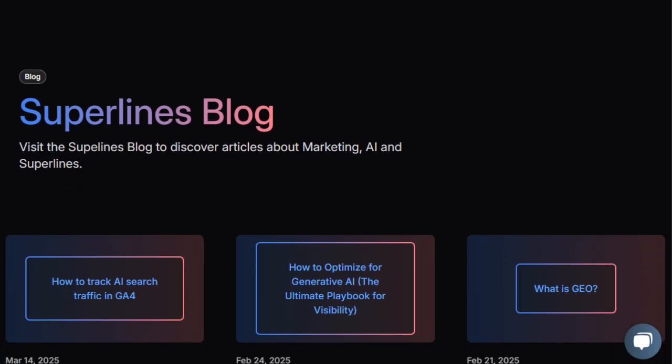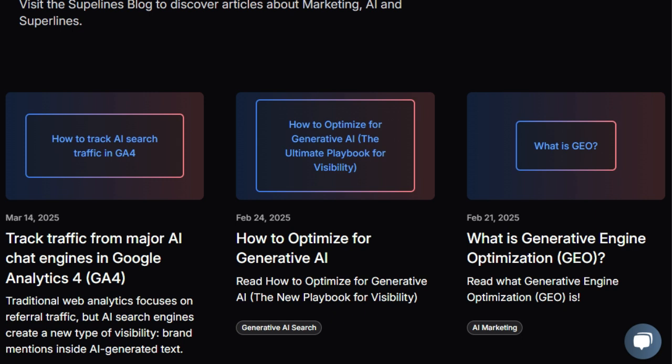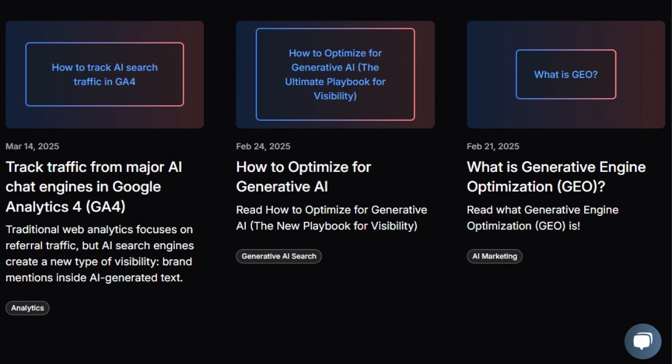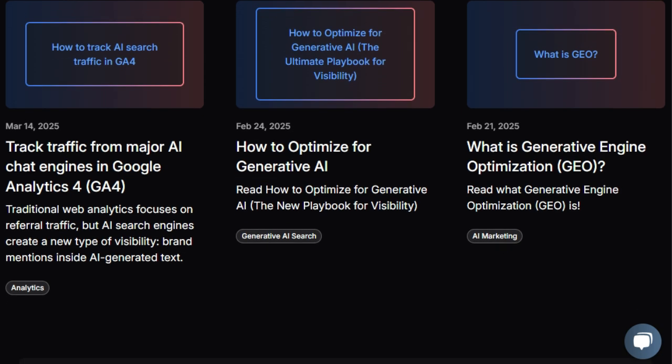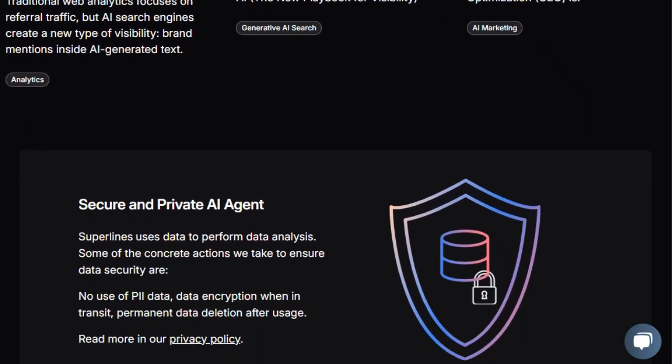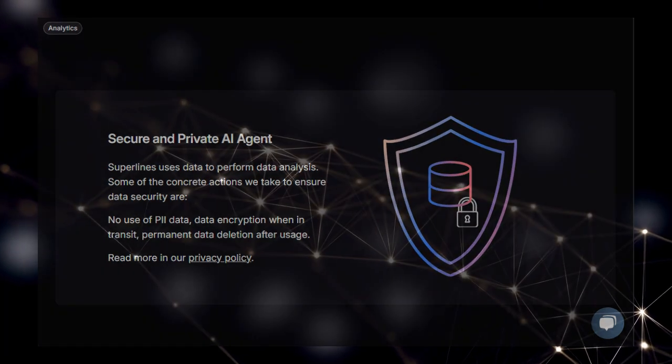It's not just about monitoring — Superlines provides actionable insights into your brand's share of voice, citations, and overall visibility trends over time, empowering you to make data-driven decisions to optimize your AI search positioning. This proactive, AI-first approach to understanding and influencing how generative AI perceives and recommends your brand is what sets Superlines apart, ensuring you stay ahead in this exciting new era of digital marketing.